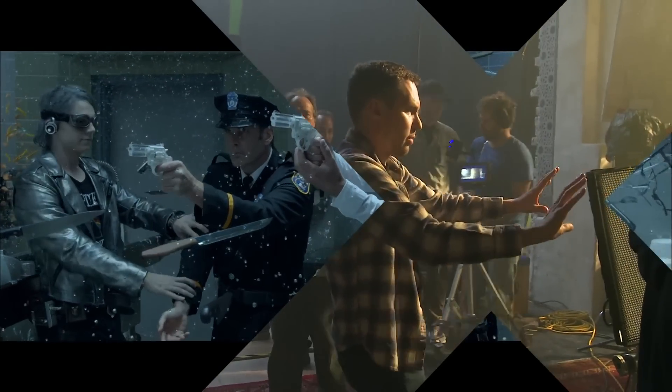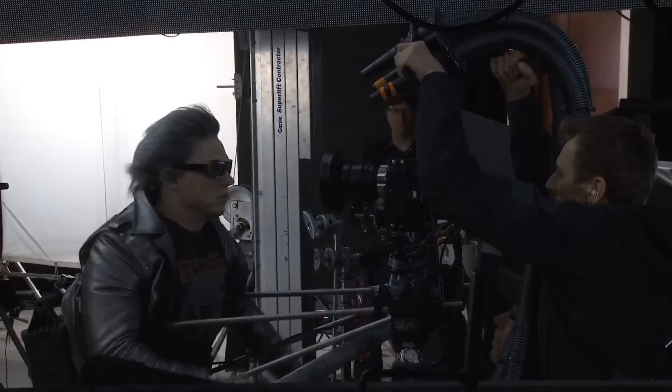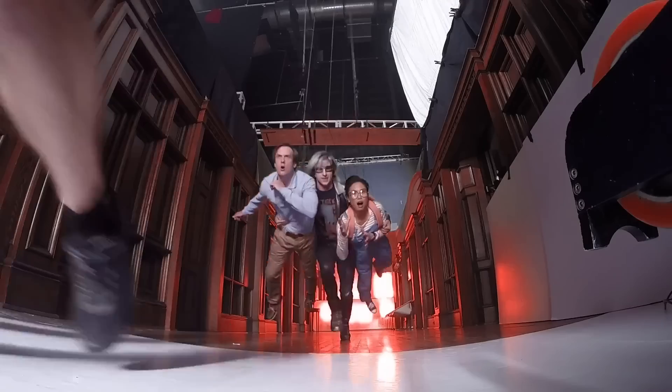We all fell in love with Quicksilver in the last film and we wanted to find a unique and interesting way to take his powers further — calling it the extraction. The mansion is imploding, so I try to get everybody out.